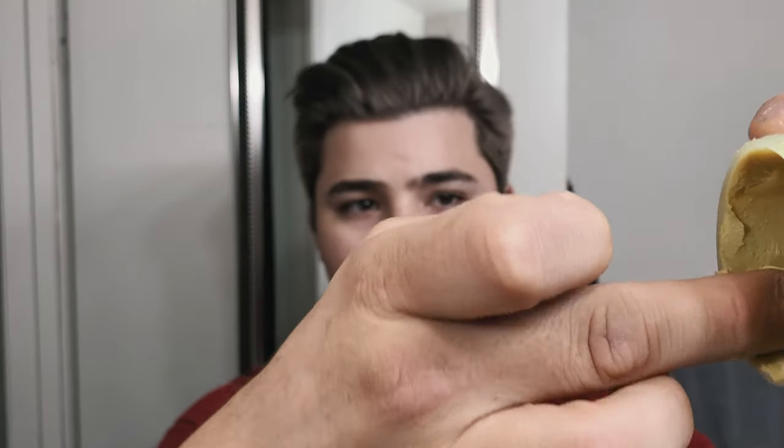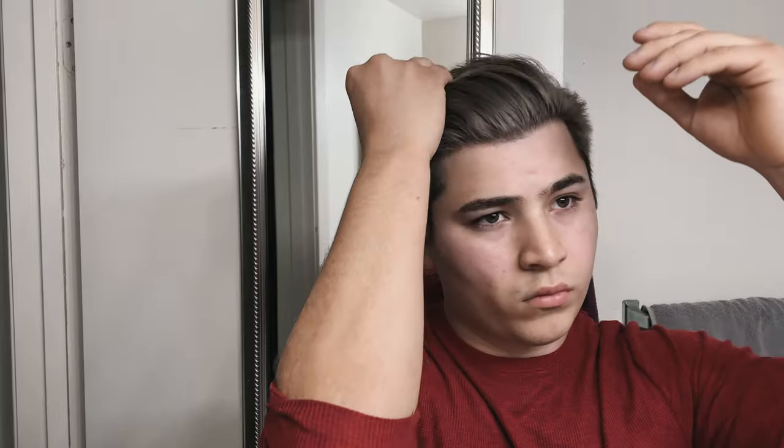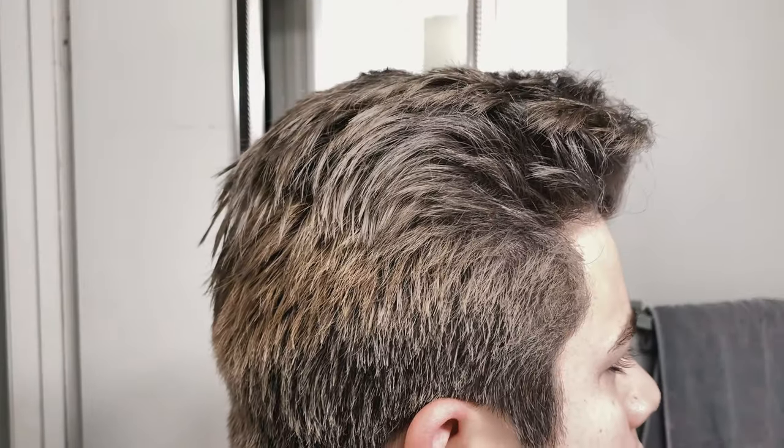There are a lot of hairstyles you can work with this product — it's very versatile. The hairstyles I usually use with it are quiffs, sleek backs, or anything that looks natural where you just want to add a little bit of volume.